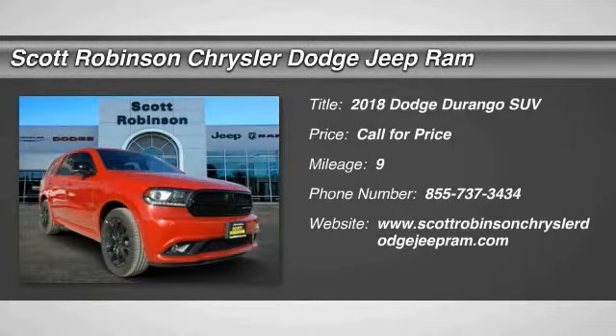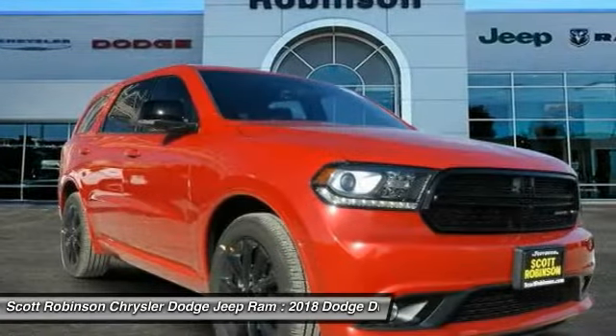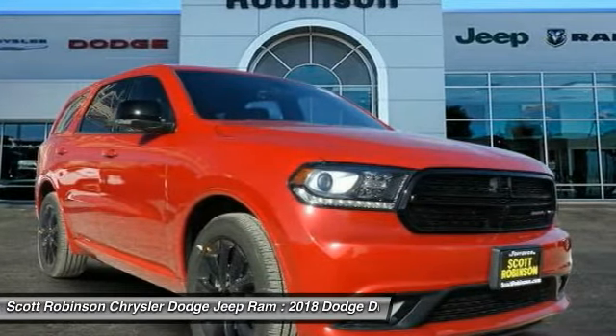Stop by and take a look at the 2018 Durango. The Durango allows you and your family to travel in style and comfort while towing your camper or boat.